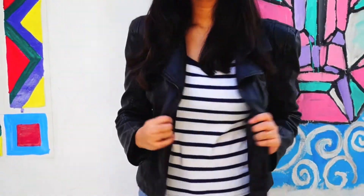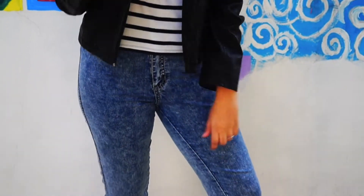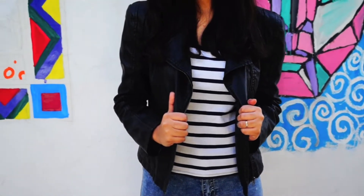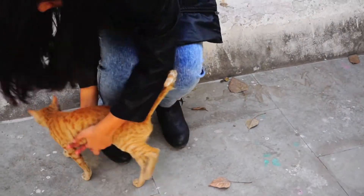My leather jacket is from Forever 21 and I'm wearing it with my blue jeans, also from Forever 21, and of course my favorite boots. This striped t-shirt is from Marks & Spencer. And this is my friend Kat — isn't she just adorable!